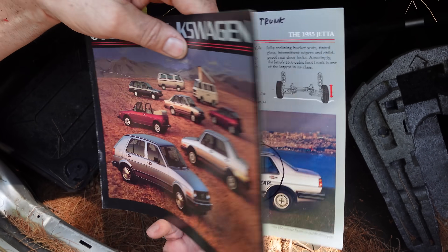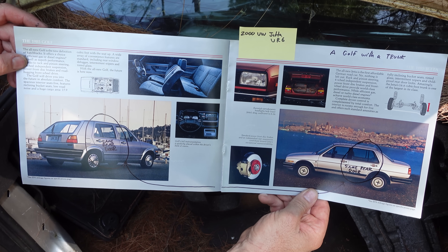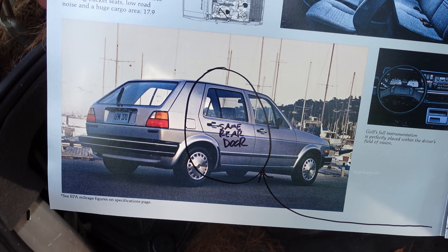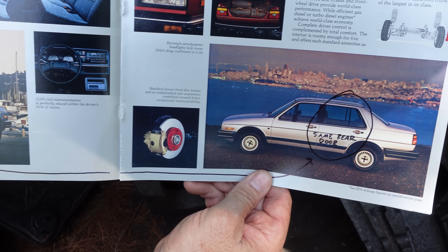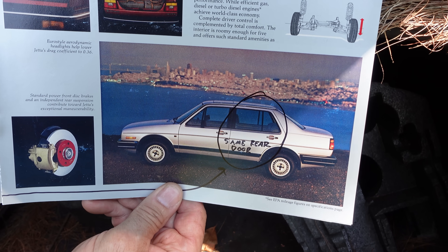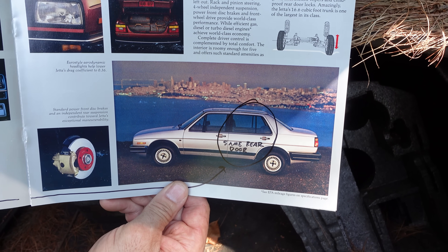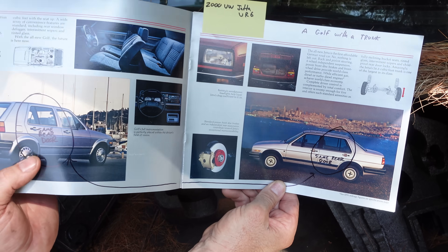Inside the catalog, the whole point is that the Rabbit slash Golf on the left had the same basic bones — the A-pillar, the fenders, everything, the same rear door. And on the Jetta on the right, the three-box platform — front, middle, rear — very specific to the American market. They made them for the world, but they were big sellers here. The same rear door was used on the Jetta as on the Rabbit.